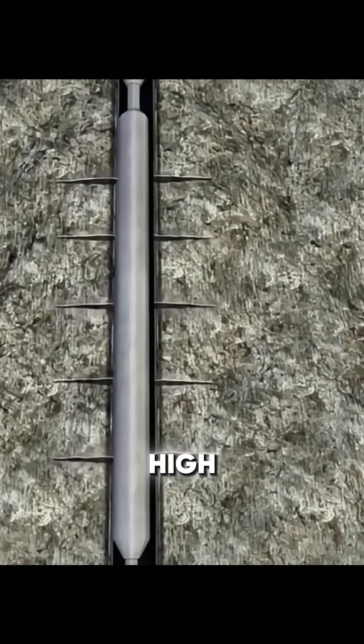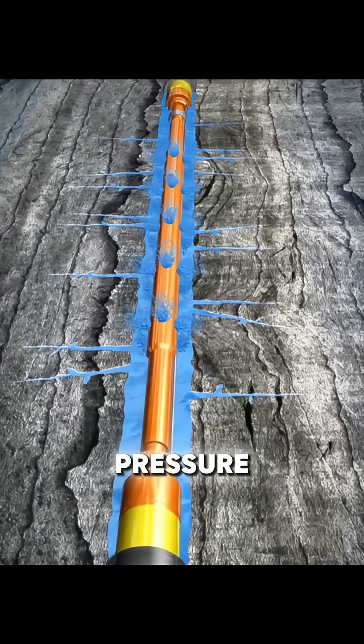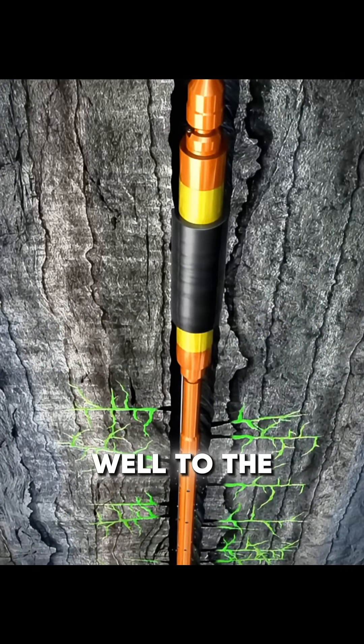The final and most critical step is hydraulic fracturing. High-pressure pumps inject fracturing fluid, rapidly raising pressure until the shale cracks. Proppants, such as sand, enter the fractures and keep them open, allowing oil to flow through the cracks and up the well to the surface.